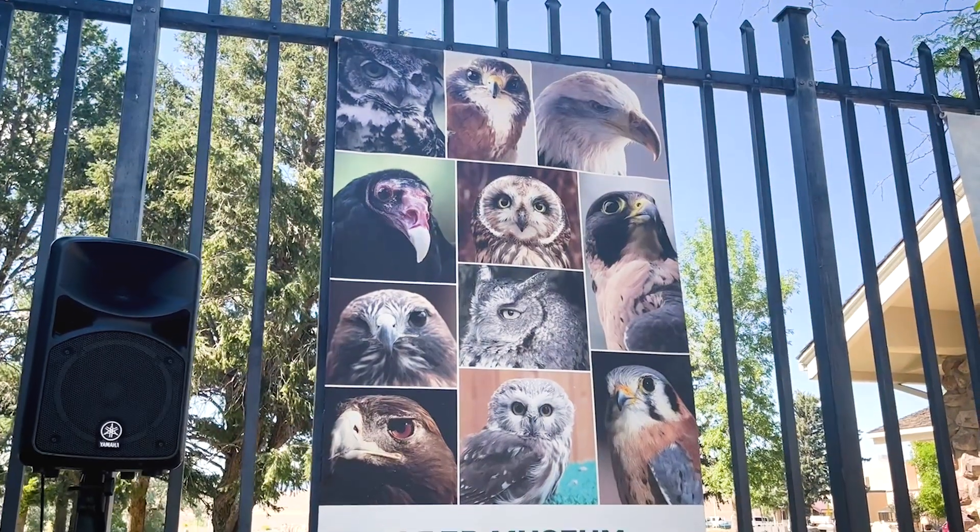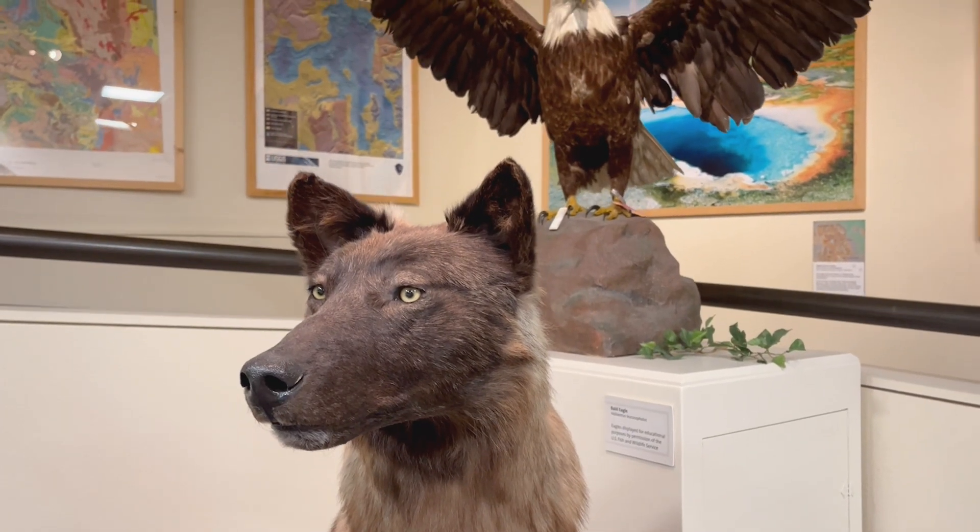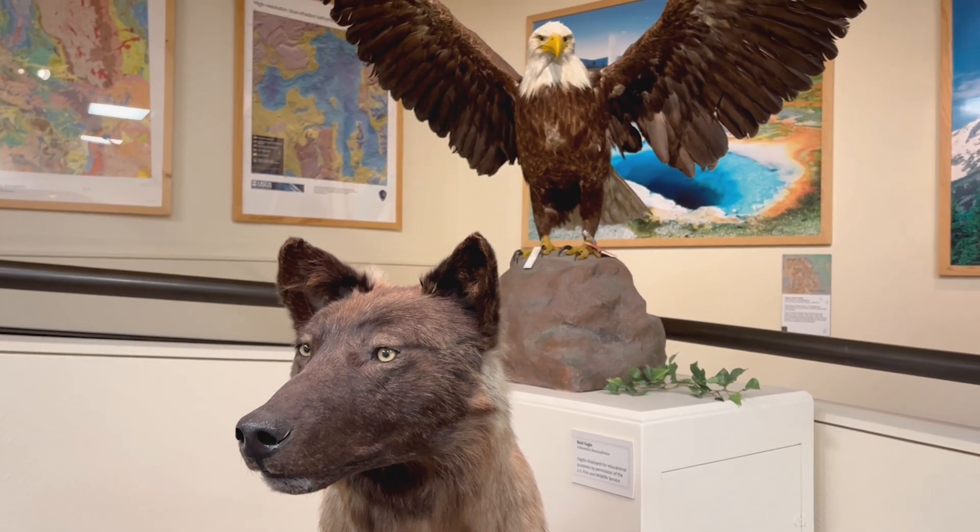Just as our raptor program has educational ambassadors, our specimens in the same way are representative of their species.